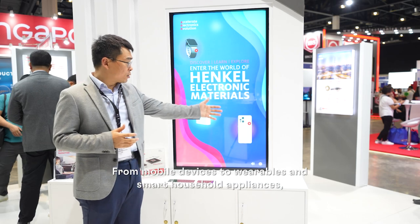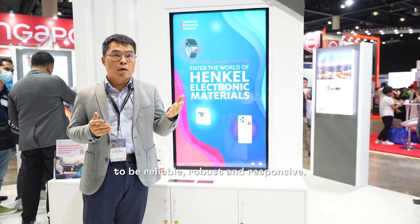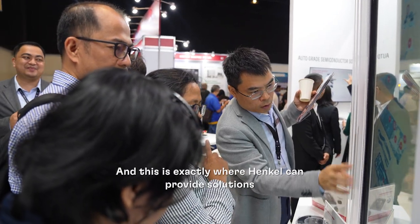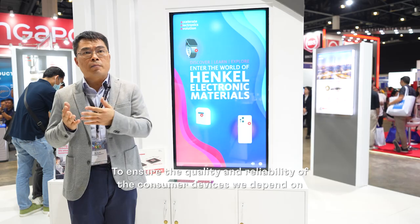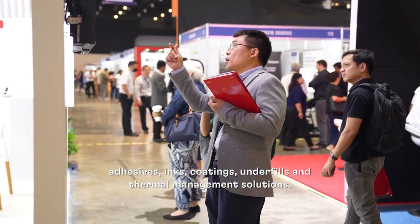For mobile devices, wearables, and smart household appliances, today's consumers expect their electronic products to be reliable, robust, and responsive. This is exactly where Henkel can provide solutions to fulfill those requirements. To ensure the quality and reliability of the consumer devices we depend on day in and day out, Henkel provides a broad range of products including excellent adhesives, inks, and coatings, as well as thermal management solutions.